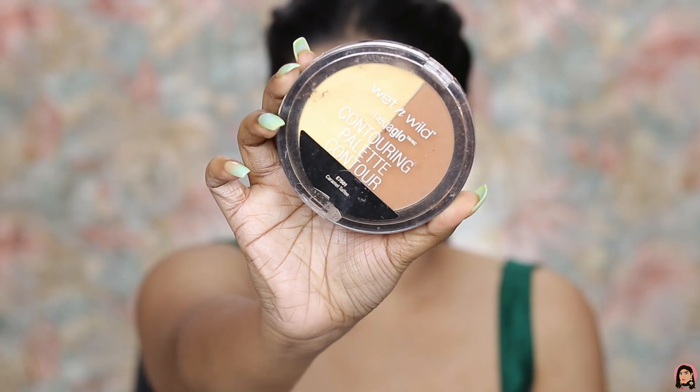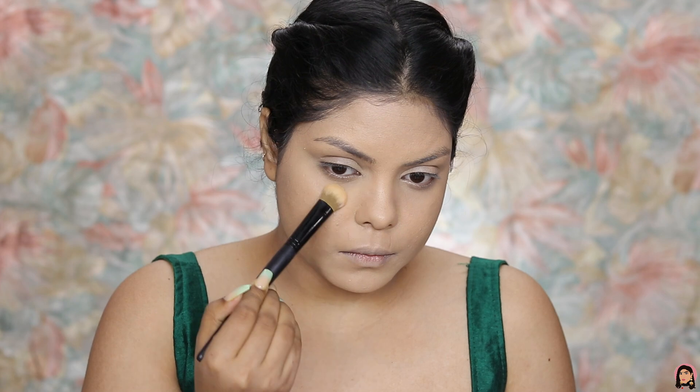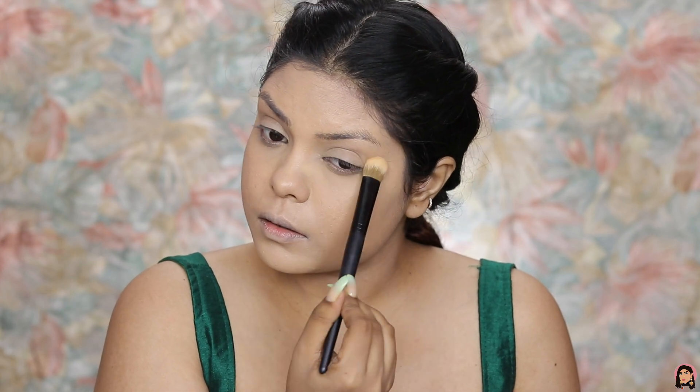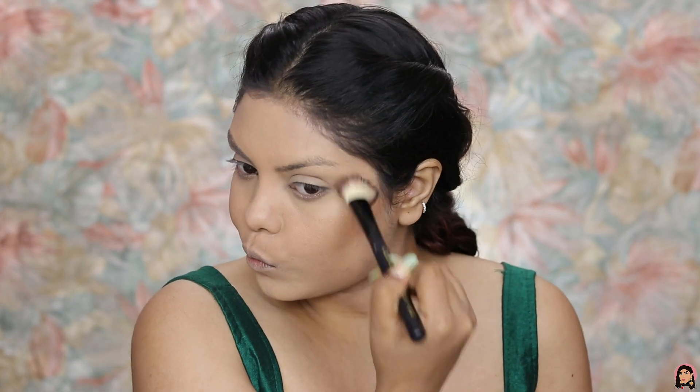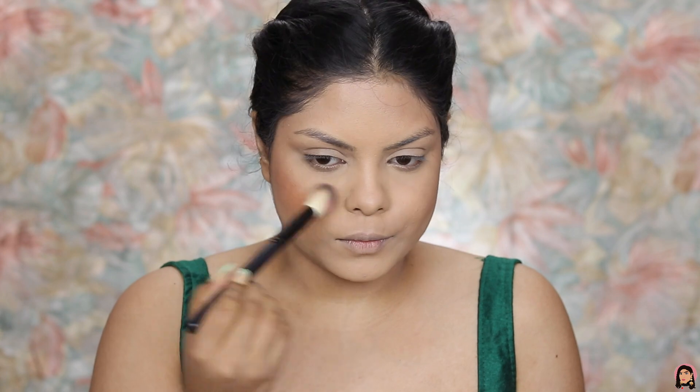Next I'm going to set my face using the Wet and Wild contour palette. I'm using the banana powder to set my under eyes, taking a fluffy powder brush and blending it all over my face so that my makeup stays really well. Then I'm taking the contouring shade to contour my jawline, nose, and cheekbones.